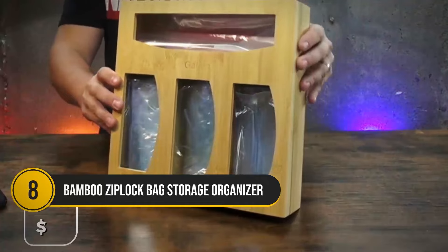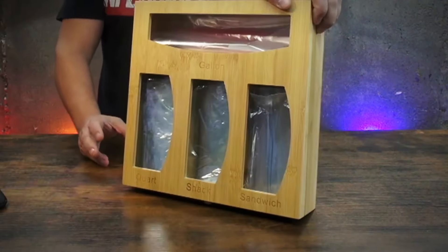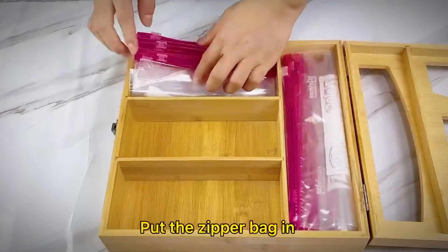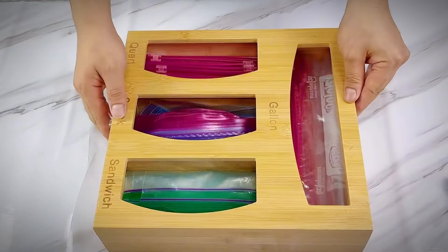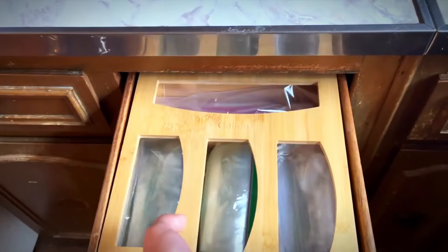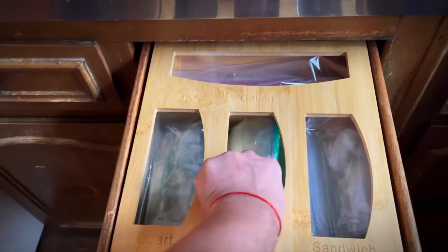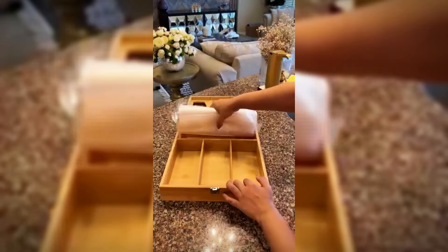If your Ziploc bags are disappearing from your drawer, the Ziploc Bag Storage Organizer can help you regain control. This eco-friendly organizer fits gallon, quart, sandwich, and snack bags, turning your cluttered drawer into an organized space. Made from bamboo, it's not only stylish but also sustainable and will last a long time. So you'll never have to fumble for the right bag again. At only $26, it's an affordable way to simplify your kitchen routine while doing a little good for the planet.